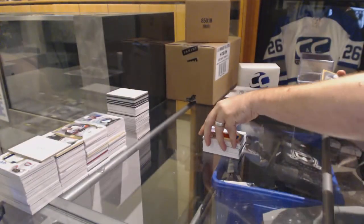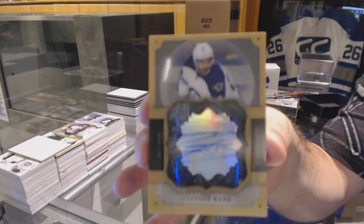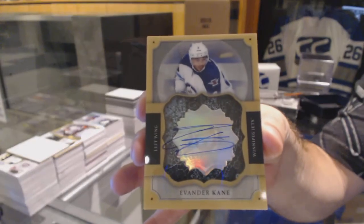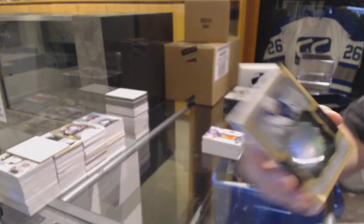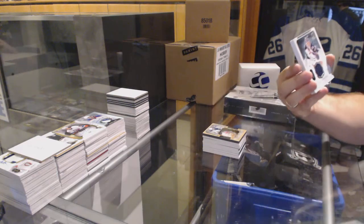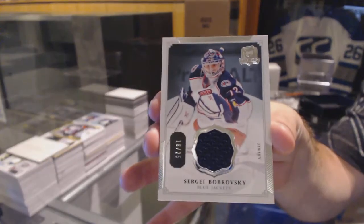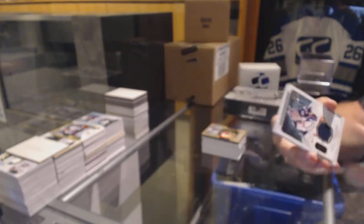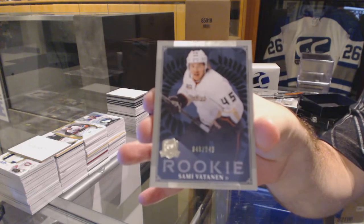For the Oilers, number 235, scripted swatches, Grant. I love the look of that card though. For the Winnipeg Jets, we've got a brilliant autograph, Evander Kane. For the Columbus Blue Jackets, number 25, face jersey, Sergei Bobrovsky.